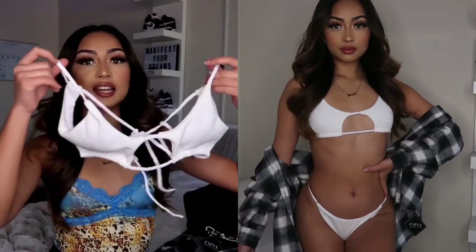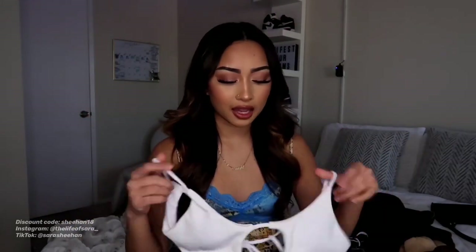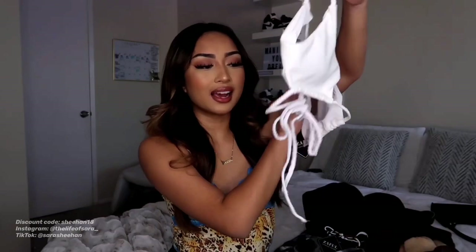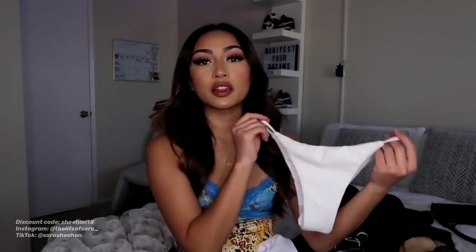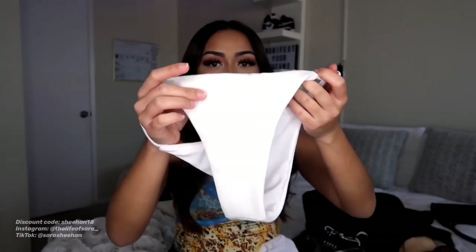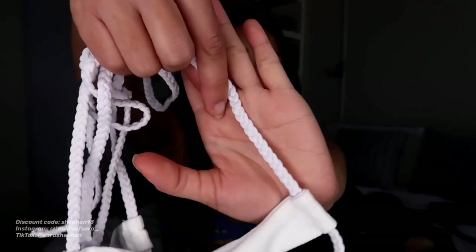Moving on to bathing suits. Here is our first bikini — it is this all white ribbed bathing suit. I give this like a 5 or 6 out of 10, just because this bathing suit is not for the itty bitty titty committee. I was kind of confused putting it on because the tie in the back is super high, so it just kept slipping upwards. But the bottoms fit really well, and I love how simple it is — it also has the ribbed detail. The strings on the top are a braided string, which is why I really liked this on the website. So I give this bathing suit a 5 out of 10.